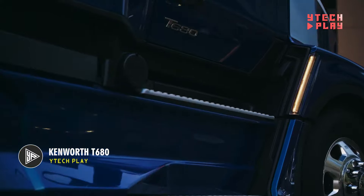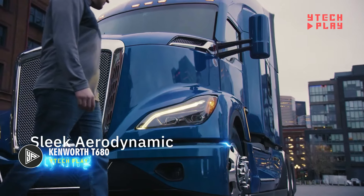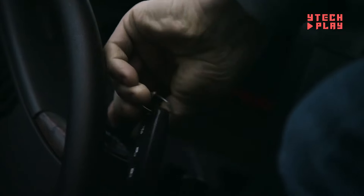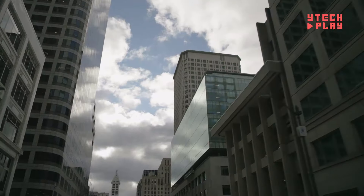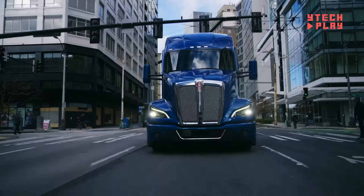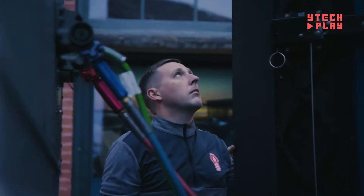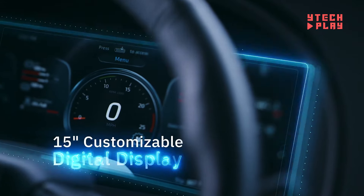The Kenworth T680 is a modern long-haul tractor designed for top-notch efficiency and reliability. With its sleek exterior, this truck enhances airflow, making it a fuel-saving champ that can cut fuel costs by up to 7% right from the get-go. The T680 sports a narrower hood and grille to reduce air resistance, along with smart A-pillar turning vanes to help guide the airflow. Plus, it comes with front air dams and optional side extenders that minimize drag. When it comes to lighting, this rig shines with LED headlamps for great visibility at night and signature LED daytime running lights that give it that classic Kenworth look.